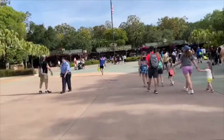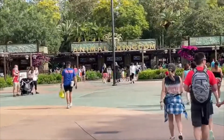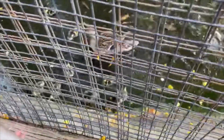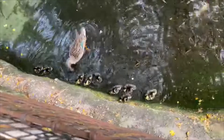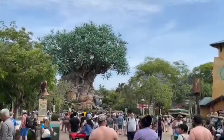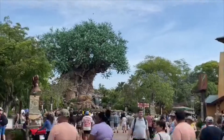Hi everyone, today we're in Animal Kingdom for our first day back in the park. Can't wait. There it is — it's just so good to see it.